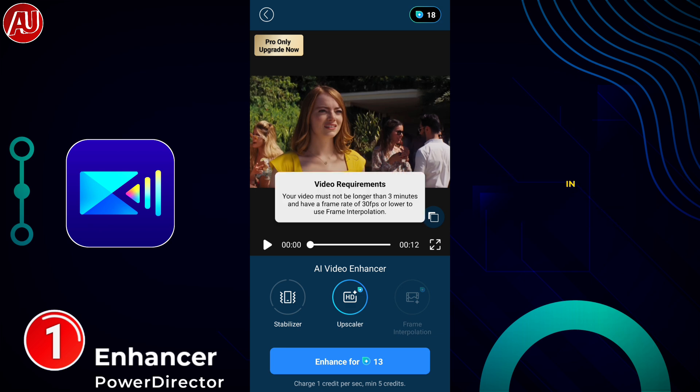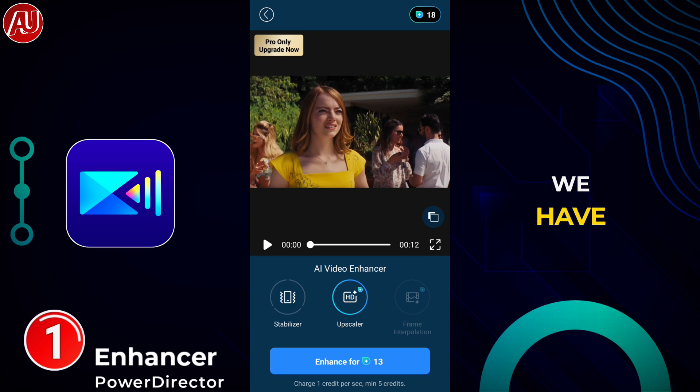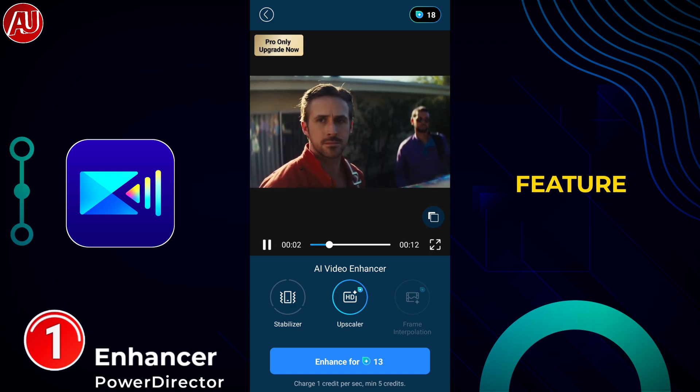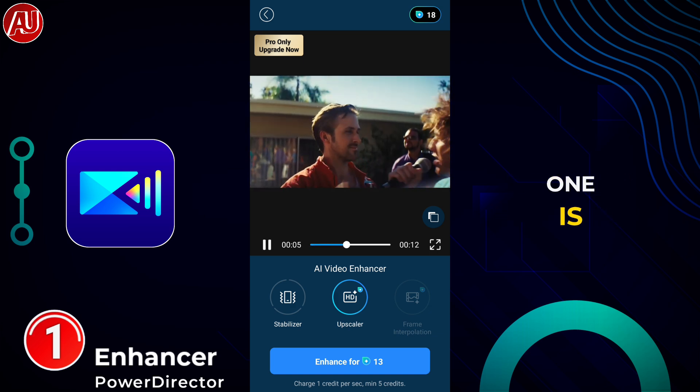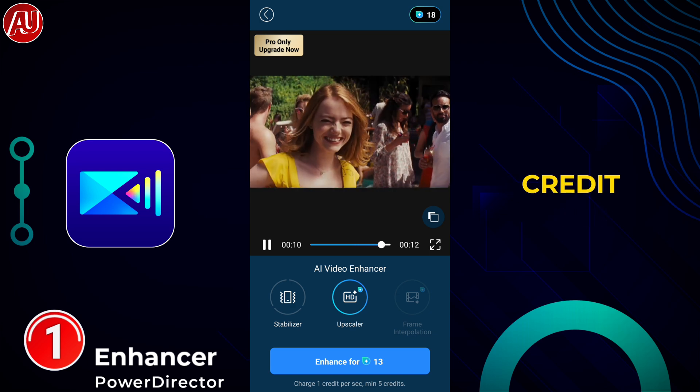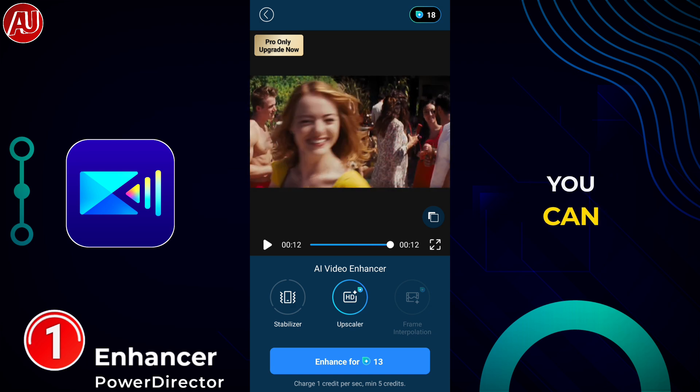In the AI video enhancer, we have three features available. The first one is the stabilizer for stabilization. The second one is AI upscaler, which is the video enhancer feature. And the third one is frame interpolation. Each second of the video requires one credit.